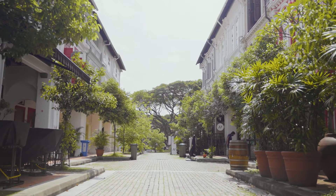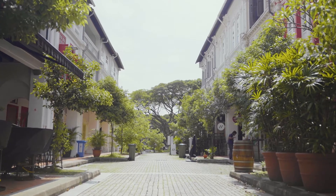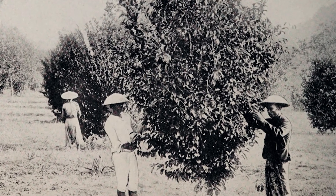Tanjung Paga was a humble fishing village that later turned into a collection of nutmeg plantations. With names like Ducksin and Spotted Wood, these were European plantation owners who set up their nutmeg plantations here.